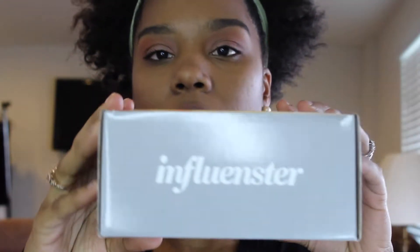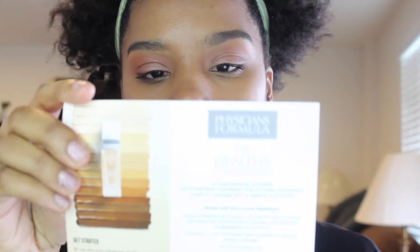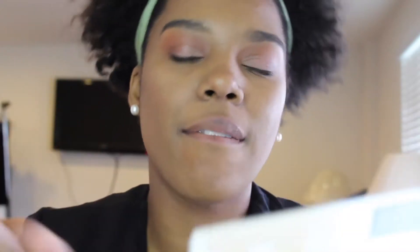Hey guys, welcome to my channel. I wanted to show you this foundation that I've been wearing today. It is from Influenster — it's like a free subscription kind of deal. It came in this box with my information on it, along with a little pamphlet. With influencer products, you have to disclose everything about getting it for free.